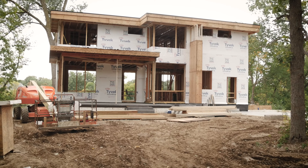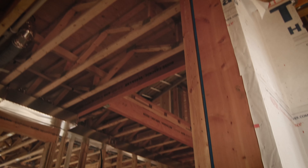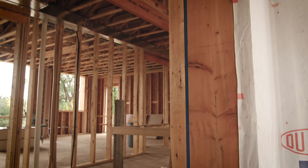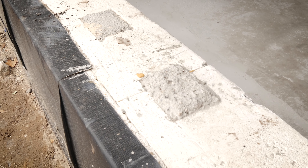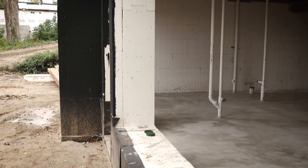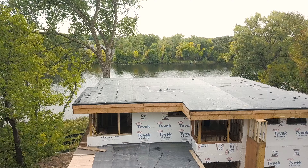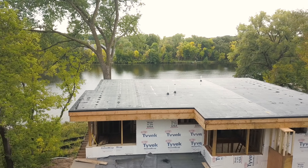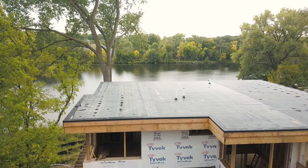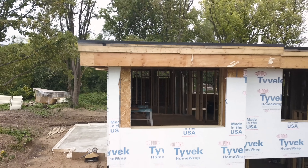Passive House building is all about creating a sealed envelope where you can keep the air you want in depending on the season. To do that, it's all about insulation and windows that create this envelope. This house will have pretty thick walls — about 19 inches thick. The roof is 23 inches thick. The windows are triple pane, which is not standard in the United States.